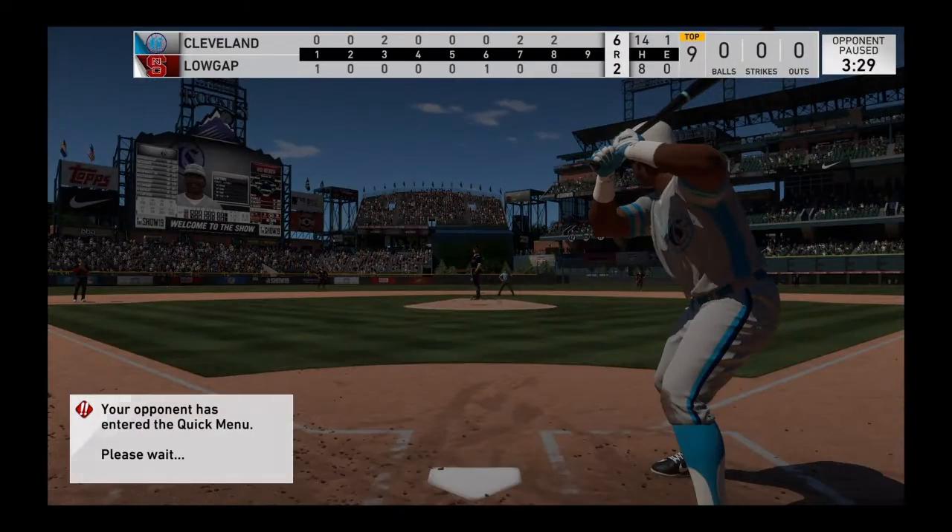Stepping up to the plate, Tony Gwynn. He's doubled and singled in four at-bats in this contest.